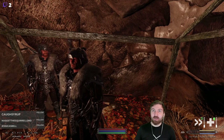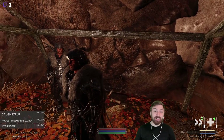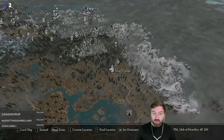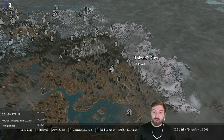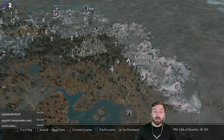Alright, welcome back everyone. We are on episode 28 of John and Eric's Epic Adventures through Skyrim. We are here outside of Shor's Stone.